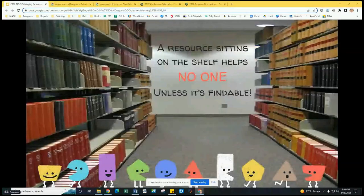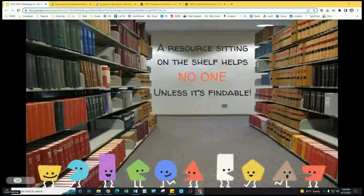One of my favorite quotes as a cataloger: 'A resource sitting on the shelf helps no one unless it's findable.' Remember, all the wonderful things we have in our libraries are of no use unless they are discoverable. I've tried my hardest to cover the 'why' of knowing a bit of cataloging — and we're only 15 minutes in. Now we're going to show you a little bit of the 'how.' There are so many MARC record fields, but knowing even just a key handful of them will help you.